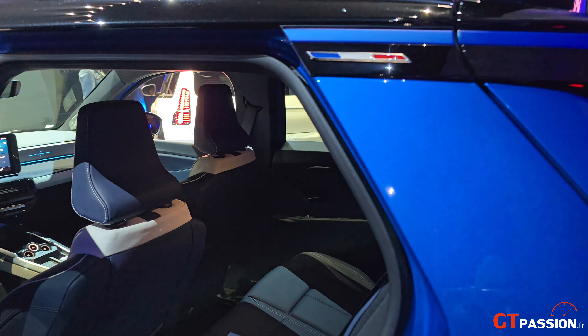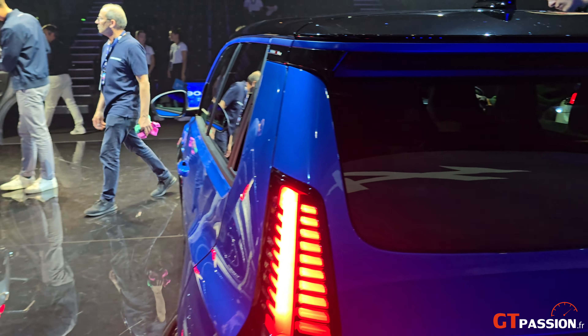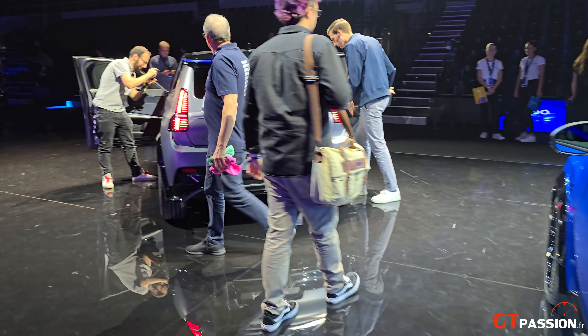Moi je dis, pari gagnant. On en reparlera, mais je pense que cette voiture va également être un carton commercial. Dites-moi ce que vous en pensez.